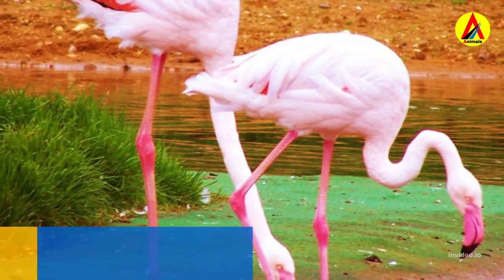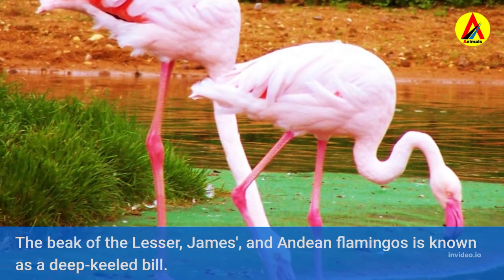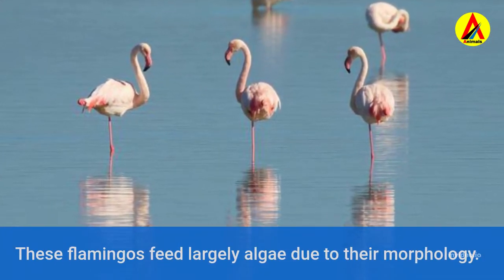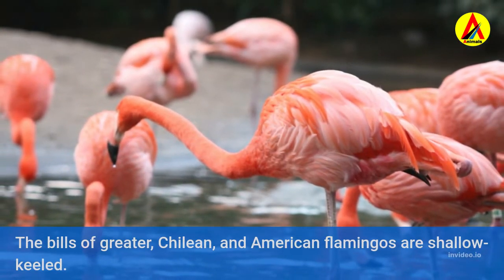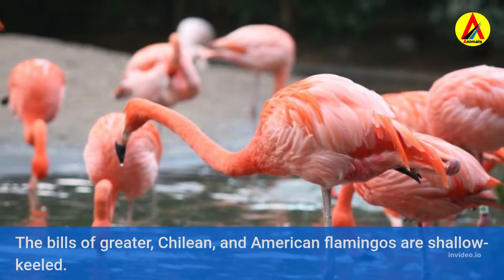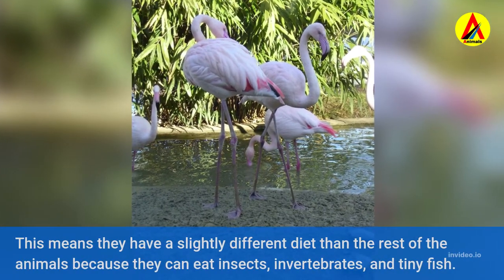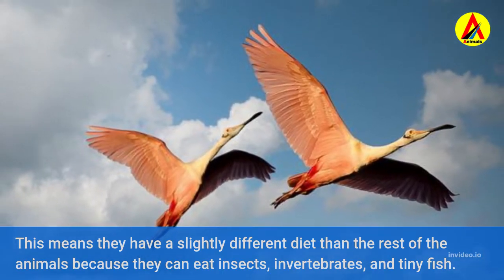The beaks of different flamingo species are distinct. The beak of the lesser, James, and Andean flamingos is known as a deep-keeled bill. These flamingos feed largely on algae due to their morphology. The bills of greater, Chilean, and American flamingos are shallow-keeled, meaning they have a slightly different diet and can eat insects, invertebrates, and tiny fish.